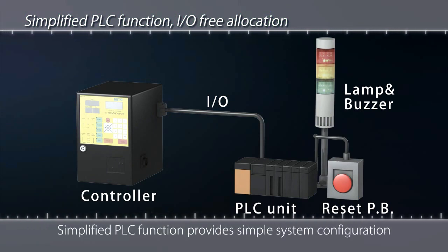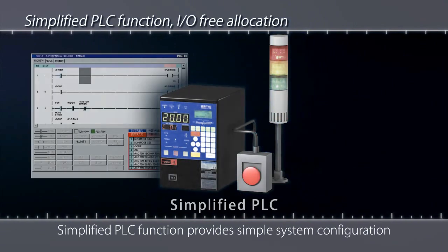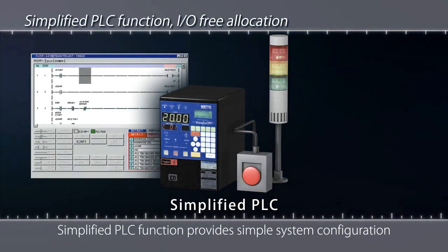Another advantage is the simple system configuration. Positioning control requires no PLC or other control device, and plenty of built-in flexibility enables adding additional options or adapting to other processes.